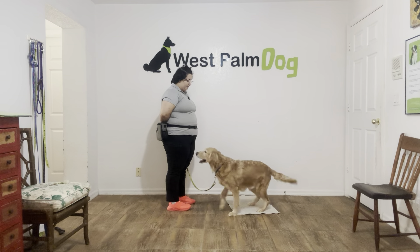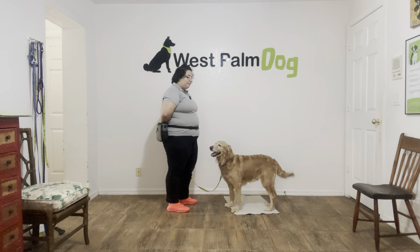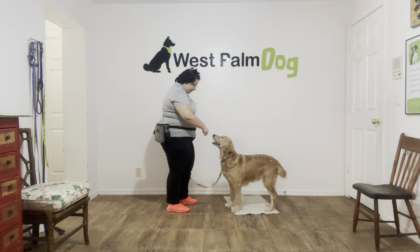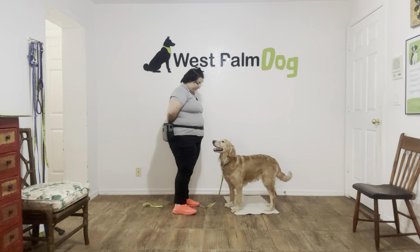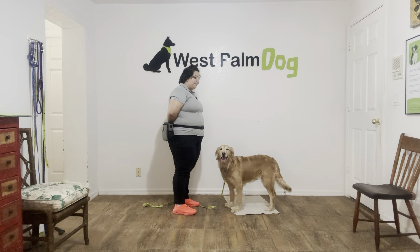It's really important to wait your dog out, give them the chance to do what you're asking. Now right there Emma popped up so I just went ahead and made a negative noise and I'm going to wait for her. You see Emma's trying to figure out what I'm wanting. Now I'm going to go ahead and help her out because Emma's having a little trouble today.